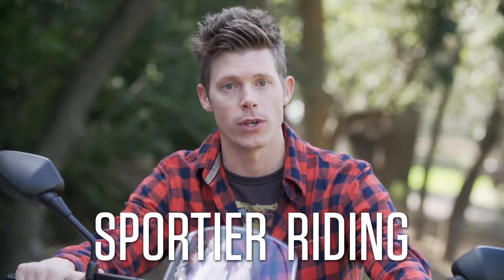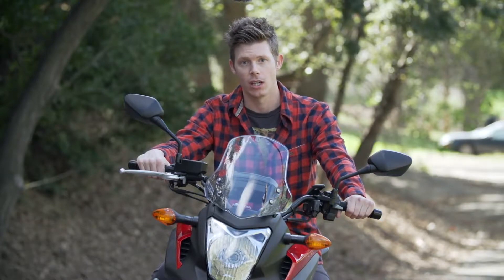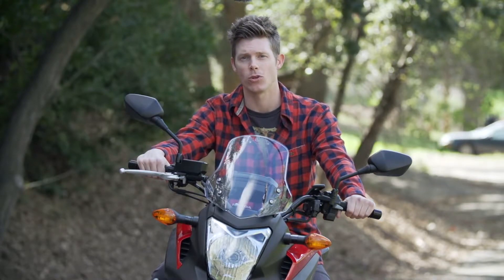And when you're in those corners, DCT helps you get more sporty or enjoyable riding. As you can see, there's tons of benefits to this technology. Now all we have to do is see if we can get some of these stubborn old guys to give it a shot.